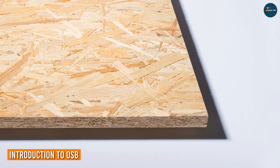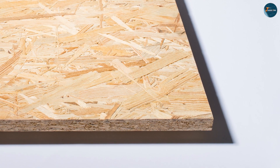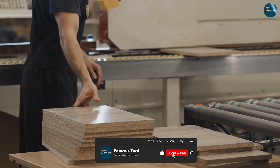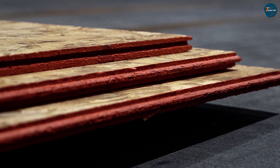OSB is made from thin wood strands that are layered and bonded together with resin. The strands are arranged in specific orientations to maximize the panel's strength. OSB is available in different grades, with higher grades indicating better quality.